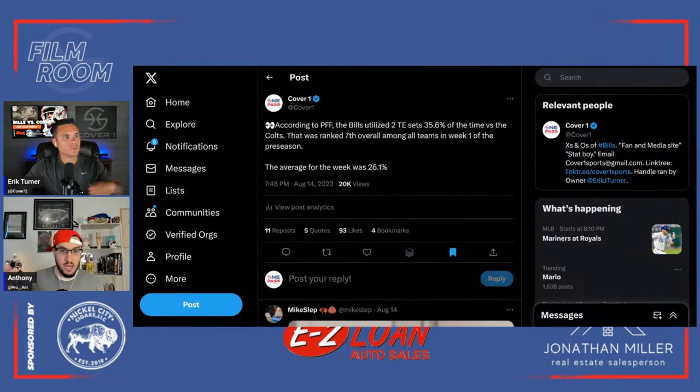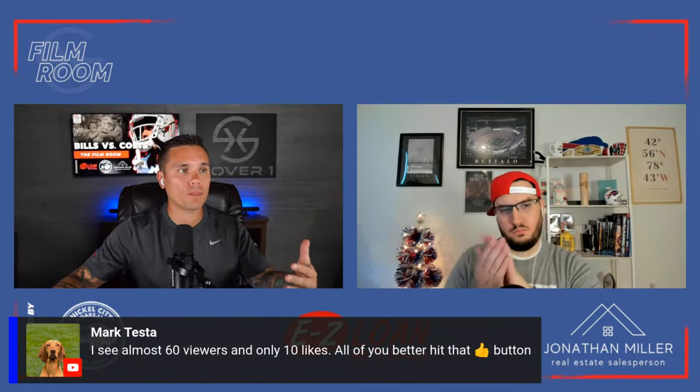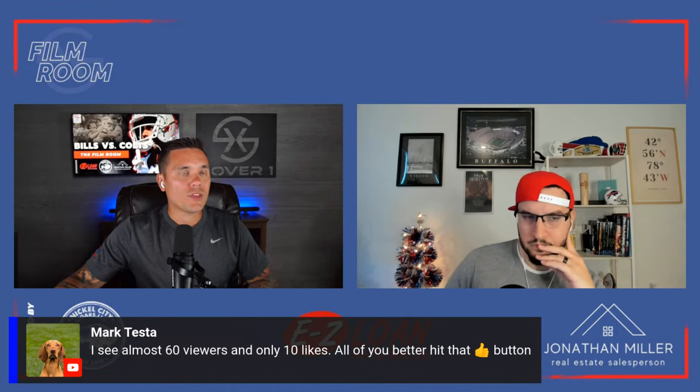The Bills blew out the week-one preseason average for 12 personnel, which was 26.1%. At 35.6%, they ranked seventh overall for week one — drastically different from last year. That's seventh overall, and the average was 26.1%, so this is something to keep an eye on as the preseason and early season progresses.